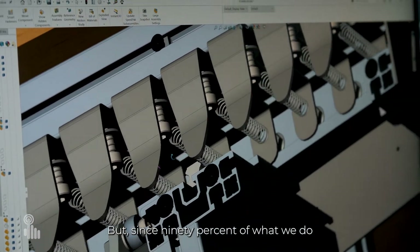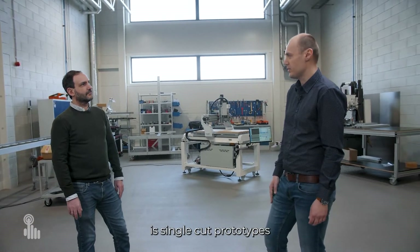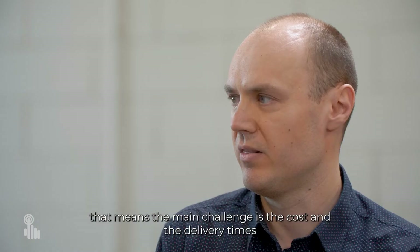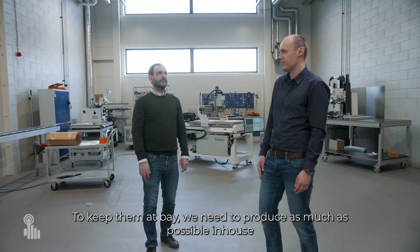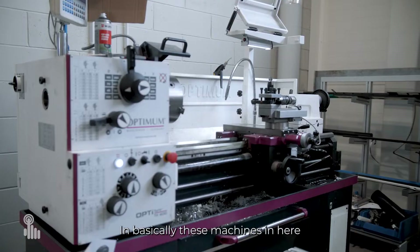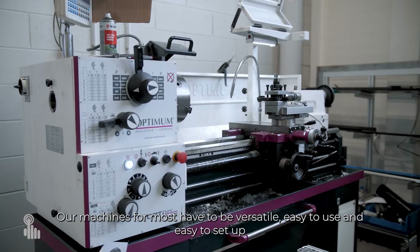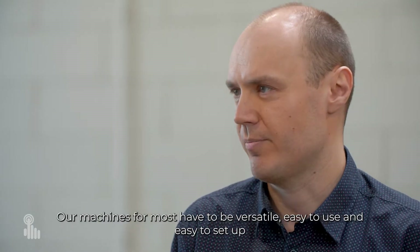Since 90% of what we do is single-cut prototypes, the main challenge is cost and delivery times. To keep them at bay, we need to produce as much as possible in-house, basically in these machines here. Our machines foremost have to be versatile, easy to use, and easy to set up.